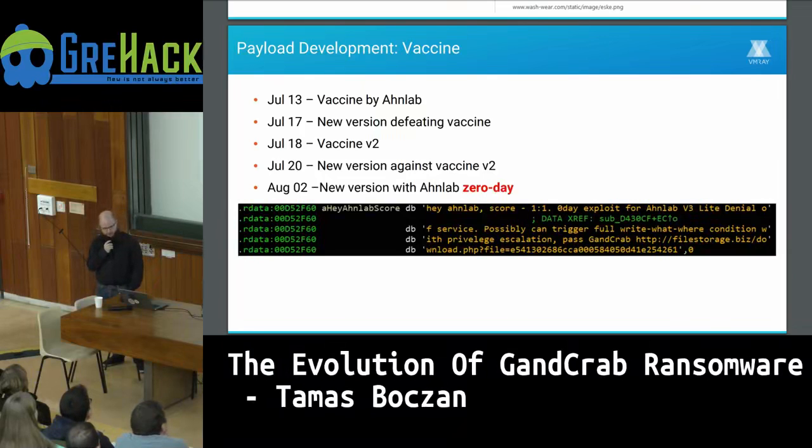The vaccine was short-lived — four days later a new version defeated it. A day later there was a version two of the vaccine. Two days after that, another new ransomware version countered the new vaccine. They probably realized this doesn't make sense: vaccination is only effective if the development cycle is long. With new versions arriving in a day, the vaccine is useless, so no third version of the vaccine was released.